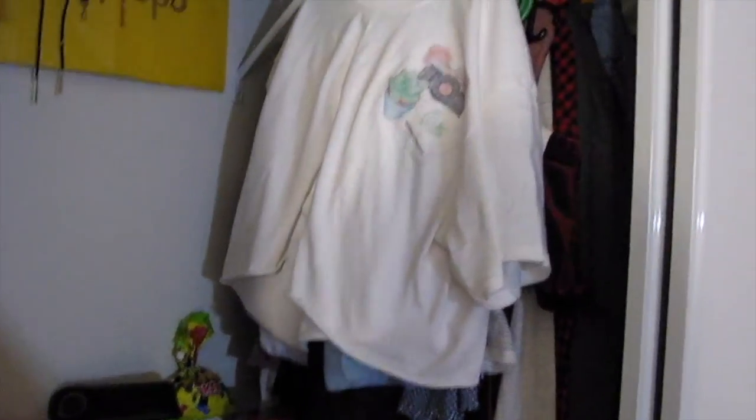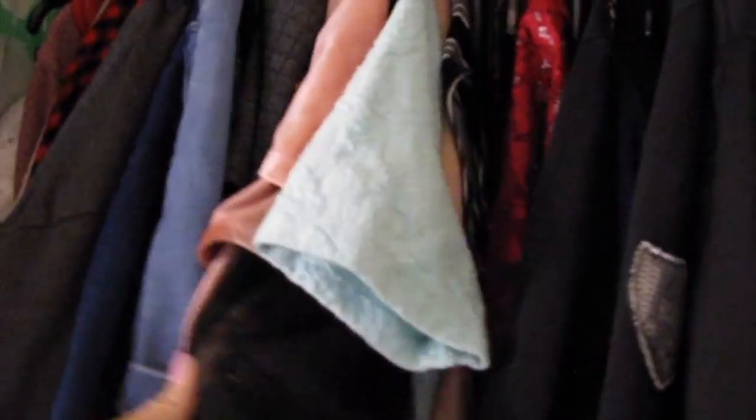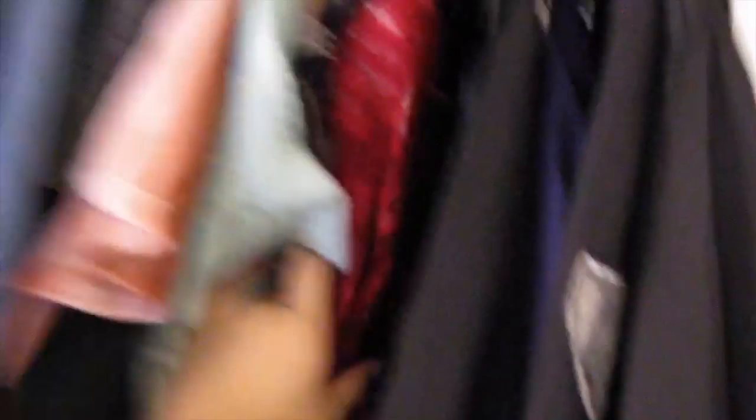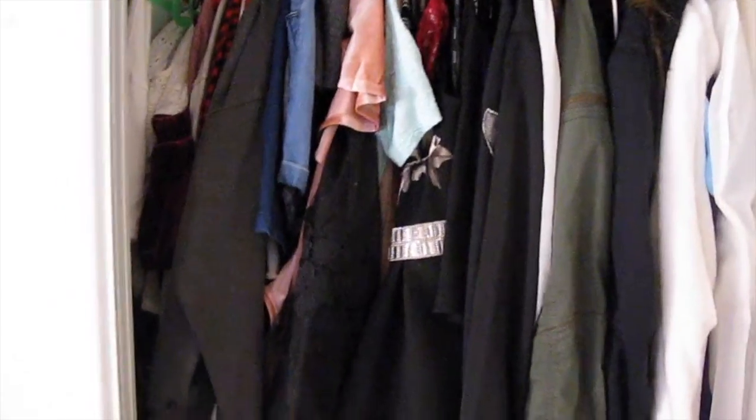Here is my closet. Starting from the front, over here are cute tops — like Tumblr tops or daily and weekly tops — then sweaters, long sleeves, shorts, skirts, important dresses, and just dresses. This is winter ball, casual Christmas, and here's my homecoming dress. Then some kimonos, thin jackets, thick jackets, my onesie, and a tutu.